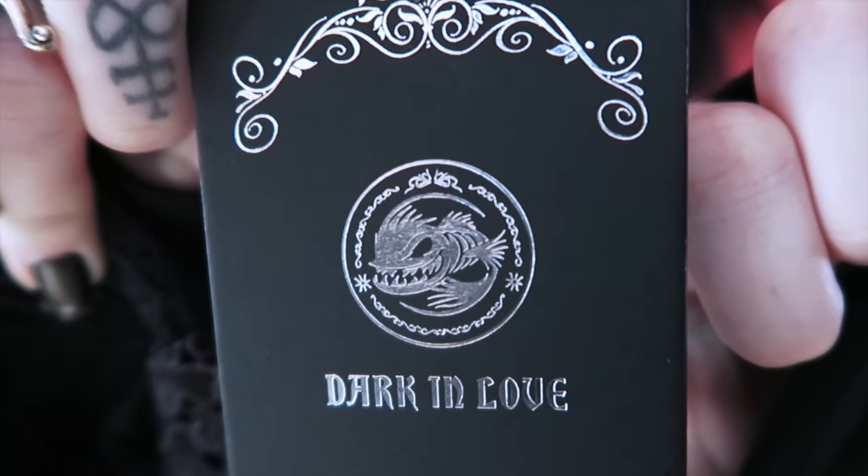Hey everybody! Maybe you saw a few weeks ago I did a video about a brand called Dark in Love that I don't think anyone's really heard of, which I really think is a shame because their stuff is quite beautiful and has quickly become one of my favourite brands. Dark in Love with the Dreadful Spindy Killer Fish logo. A lot of you seem to really love the stuff that I showed off in that video, so today I'm lucky enough to be here again to show you three more beautiful outfits from Dark in Love.